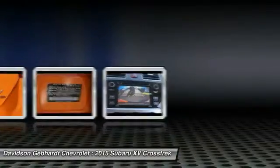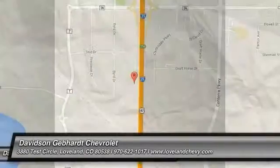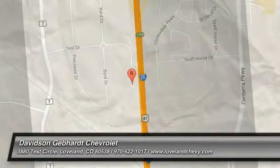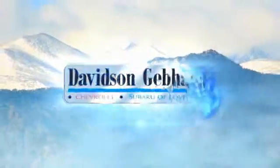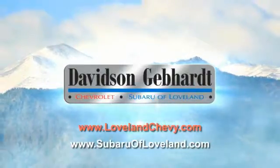This beauty is sure to make you the talk of the neighborhood. So call or drop in for a test drive today. Davidson, Gebhardt, Chevrolet, and Subaru of Loveland are conveniently located right on I-25 at exit 259 in Loveland.